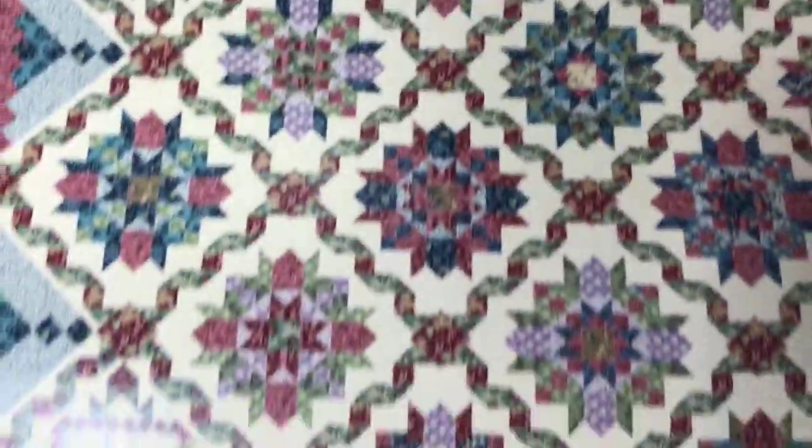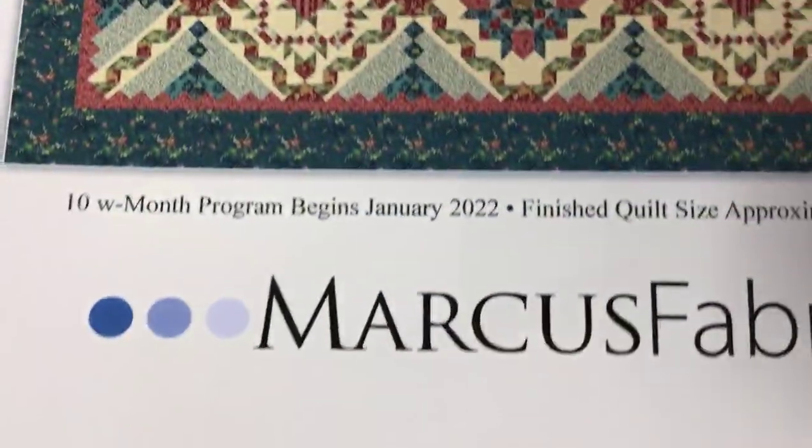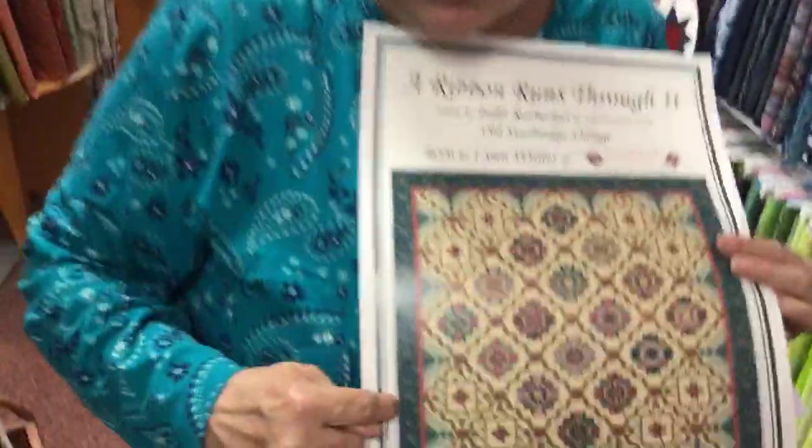I just love this. It's from Marcus Fabrics. Get online or come into the shop — it takes $39.99 until October 15th. If you pay $39.99, you will get a coupon for 30% off your backing when the quilt's all done. And we're going to have 108-inch backing for it, and it's going to be this design only in a light colorway.